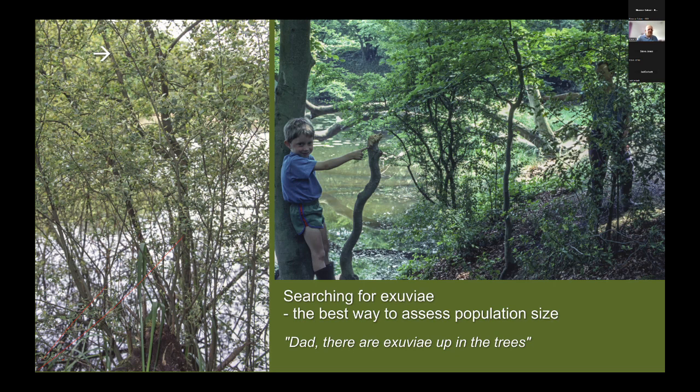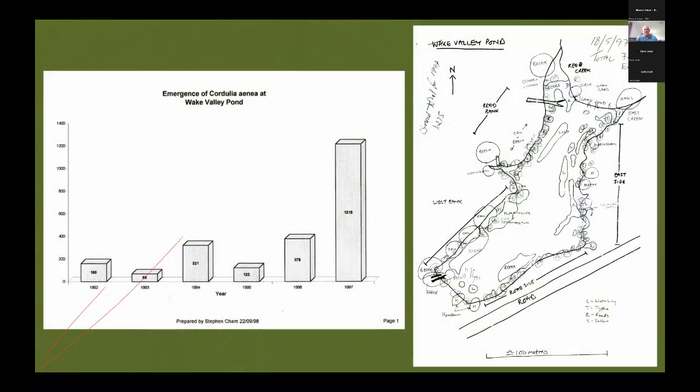The photograph on the left shows what looks like a sallow with an exuvia up in the branches, and my sons — with a very short attention span — started to climb higher up into the trees. We then got a shout: 'Hey dad, there are exuviae up in the trees!' We thought they were joking at the time, but there were indeed downy emerald exuviae way up in the branches of oak trees. We had completely overlooked these as adults and are eternally grateful to the children for pointing them out.